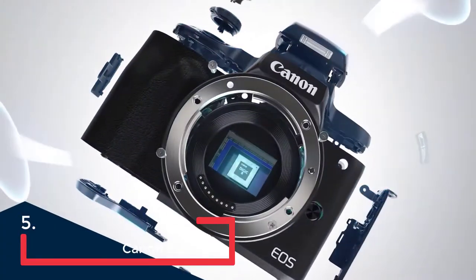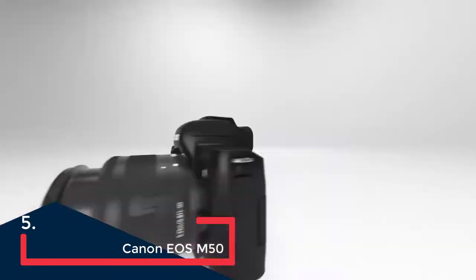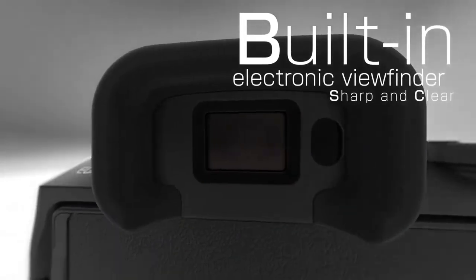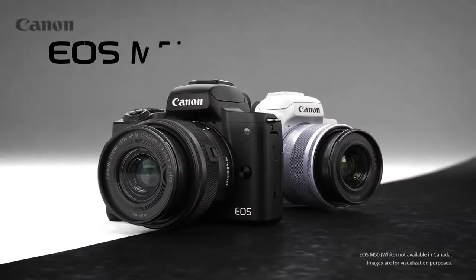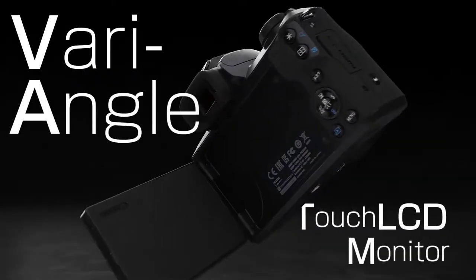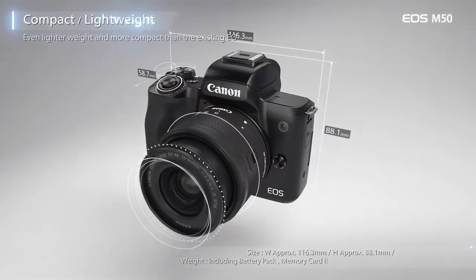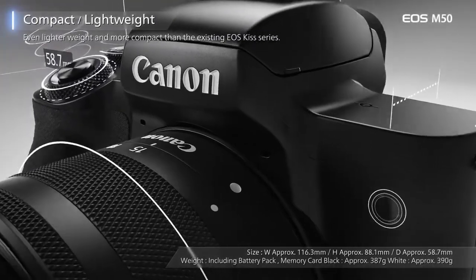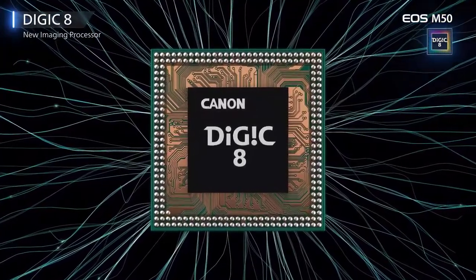Fans of Canon were very excited to see the EOS M50 — their first foray into the 4K-capable mirrorless market. The EOS M50 fits into Canon's range at the upper end of the mid-market, offering features you won't find in its lesser-priced models. In other words, the EOS M50 is a camera for enthusiasts: it has plenty of features but not so many as to overwhelm you.